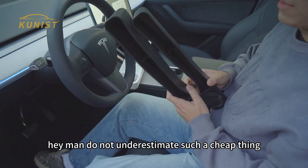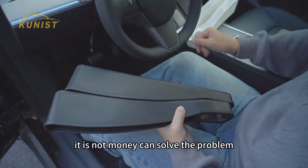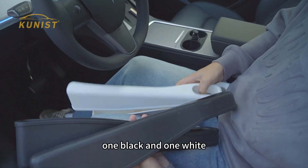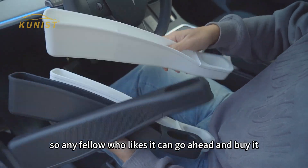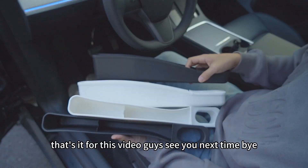Do not underestimate such a cheap thing — they are very useful. If there are really foreign objects that fall in, it's not something money can easily solve. There are two styles of this storage box, one black and one white, both of which you can choose from. Any fellow who likes it can go ahead and buy it. That's it for this video guys, see you next time, bye.